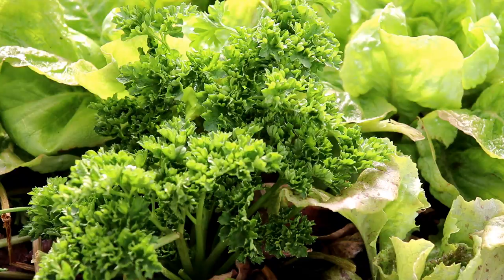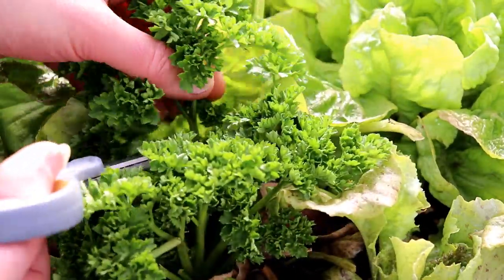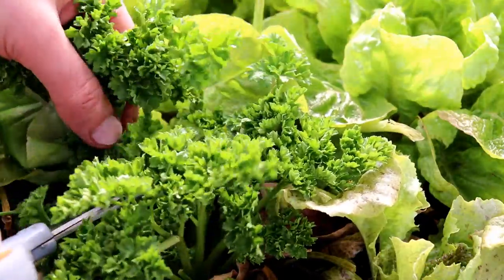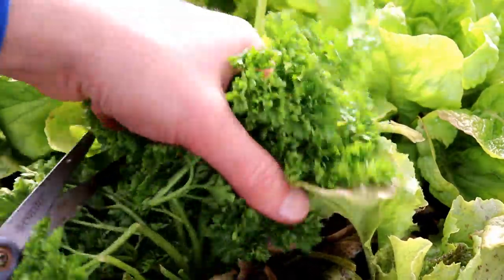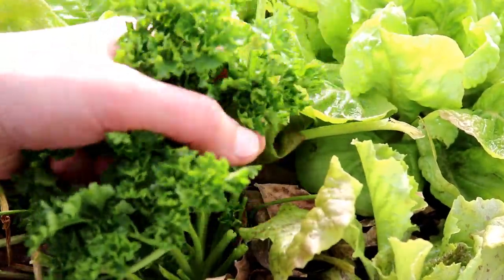And while I'm in the neighborhood, let's also harvest some parsley. This is a volunteer plant — we let them go to seed in the spring and they come back for us later in the year.